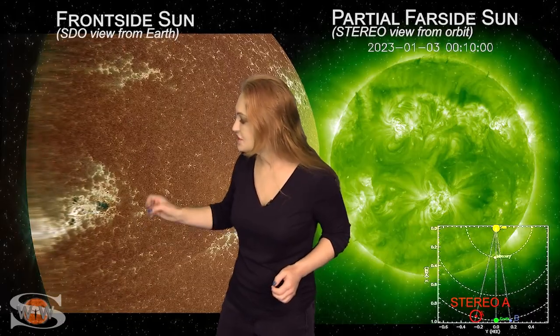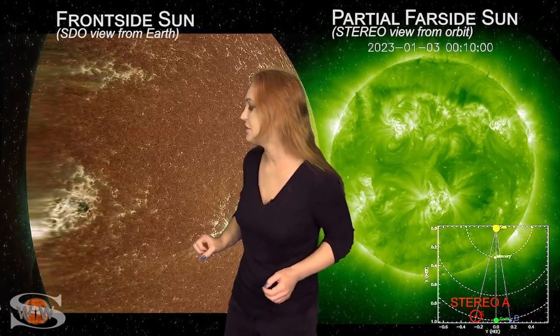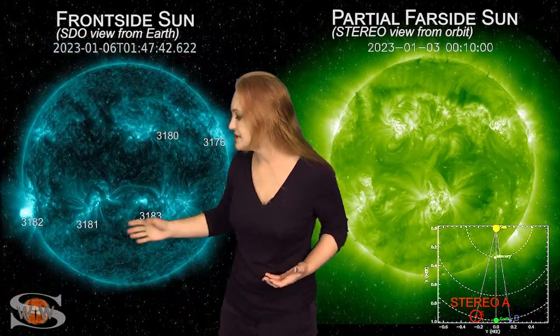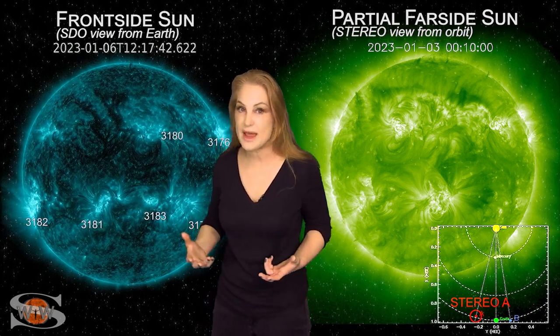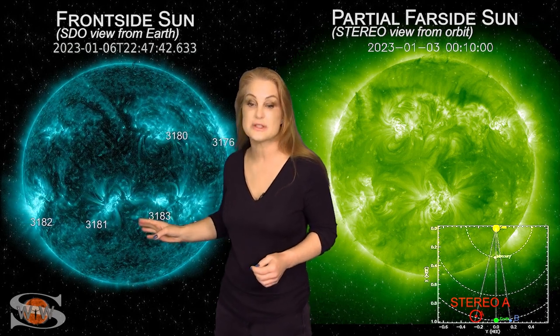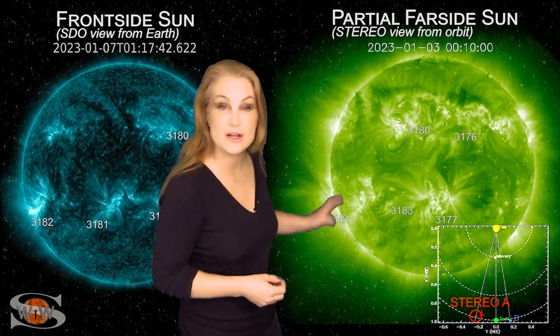We're still going to be paying attention to it. You can actually see all the electrical activity going on as it's continuing to rotate into view. We'll get a better look at it, but we do have a decent risk right now for X-class flares, because likely that's what's going to continue.